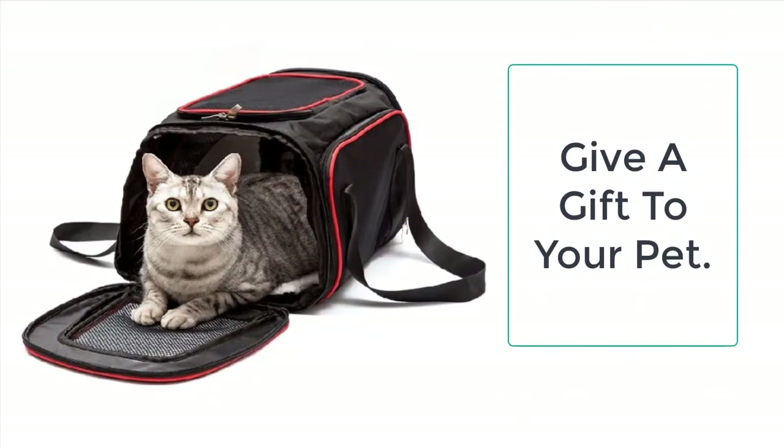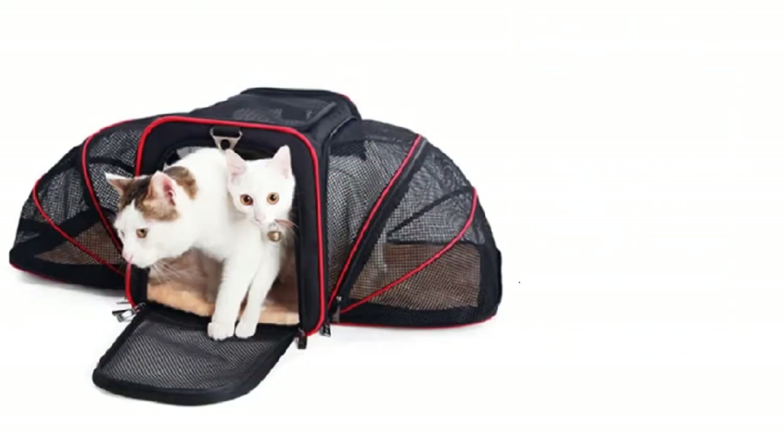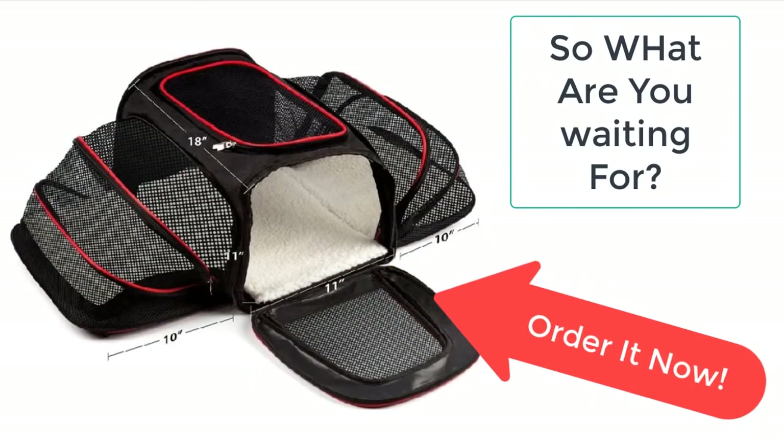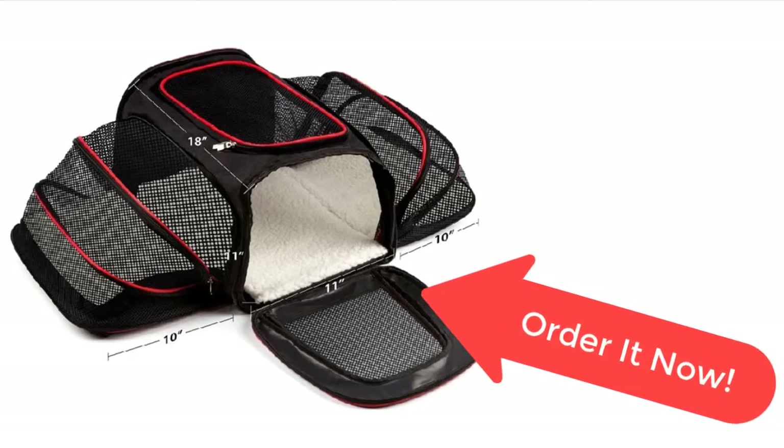It is a perfect tool to help your pet while traveling and going out. Moreover, it is very breathable and easy to use. It can be folded when not in use. So what are you waiting for? Order it now from Taylor Stocks before the sale ends — your product is just a few clicks away.